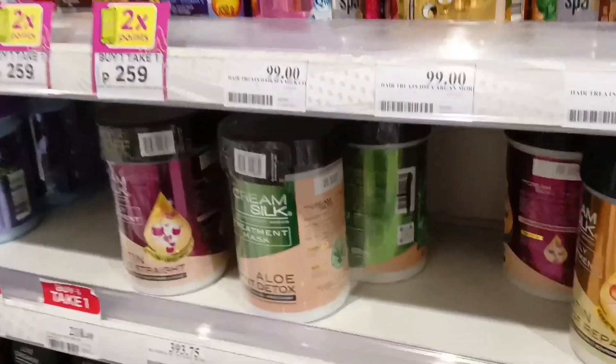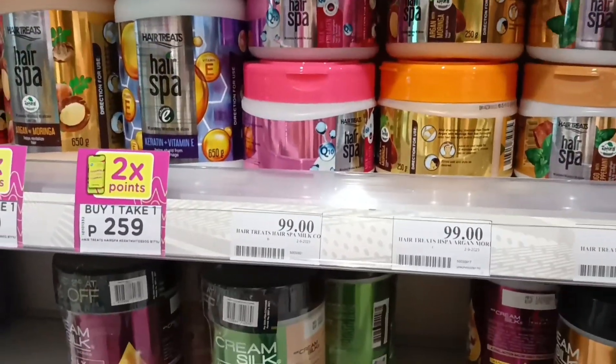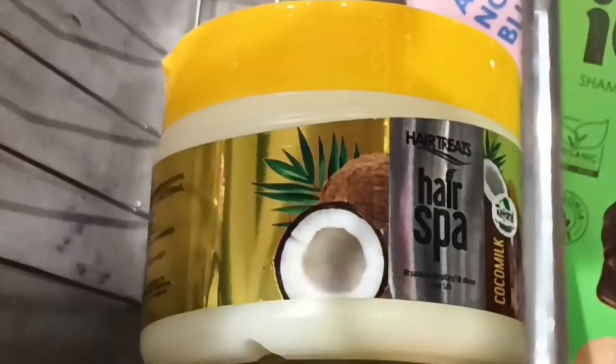And then, here we are at the hair care section — products for our hair, keratin and so on. I picked coco milk. There's also one here — can't move on from the vanilla milkshake!